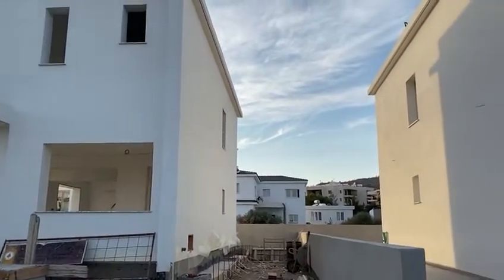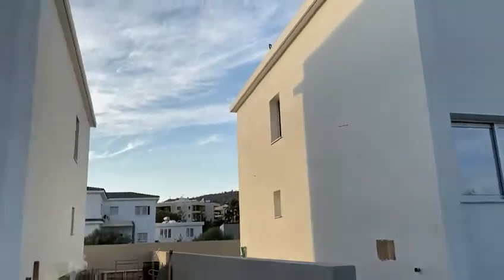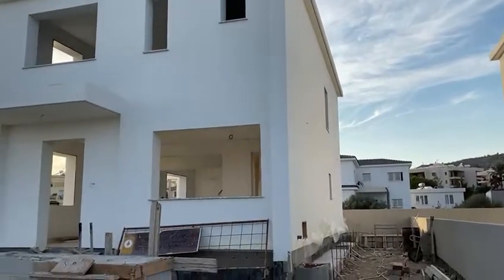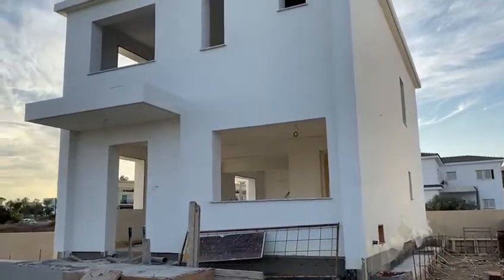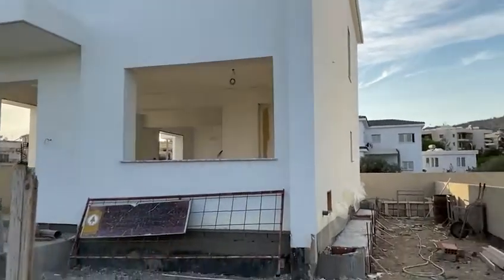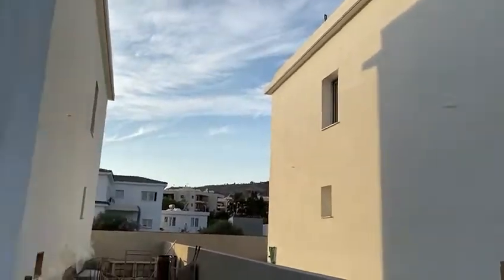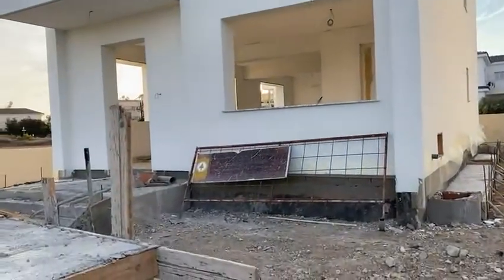Hi everyone. I wanted to show you guys the house next to this house. I apologize, it's a little bit of a breeze today, so I've got my headphones on — it's a little too loud. This house is still under construction, just like this one, but it's just a little bit further behind.